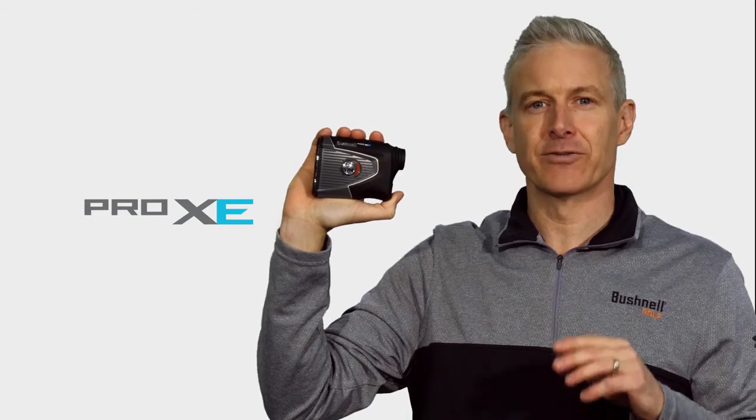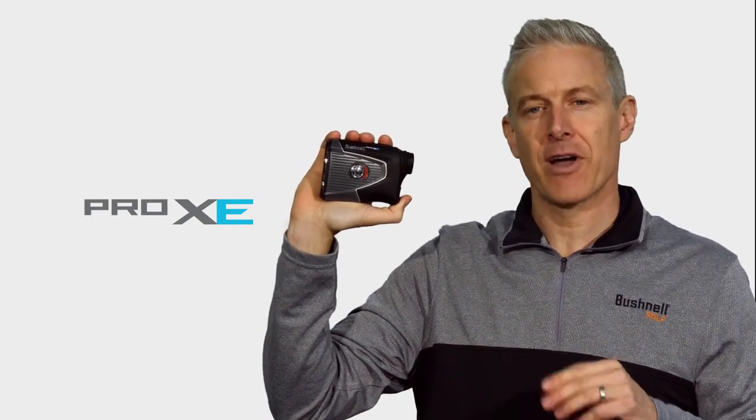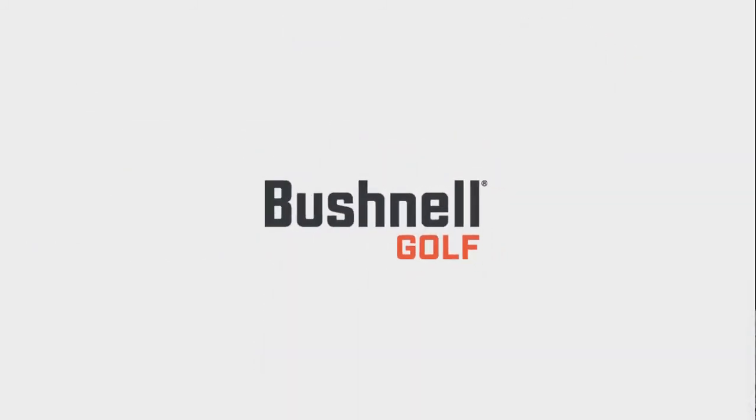All the market-leading innovations you've come to expect from Bushnell Golf make the Pro XE the best of the best.